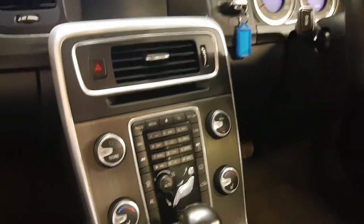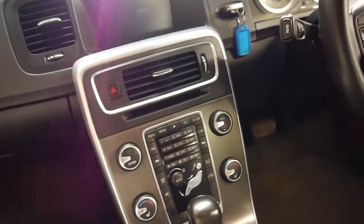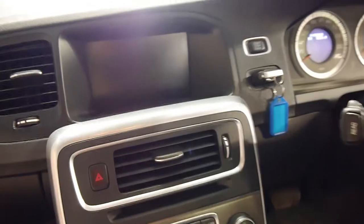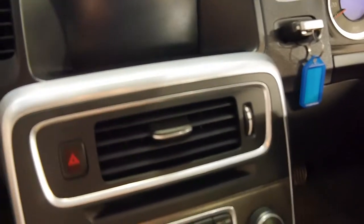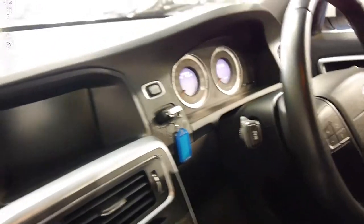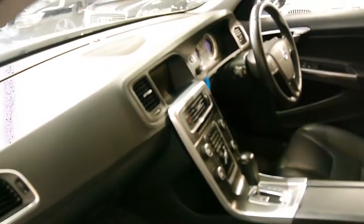The dash looks absolutely fantastic. They've been making this style of dash for quite a few years now. This car also has Bluetooth and heated seats, full climate control, dual zone, and rain sensing wipers also.